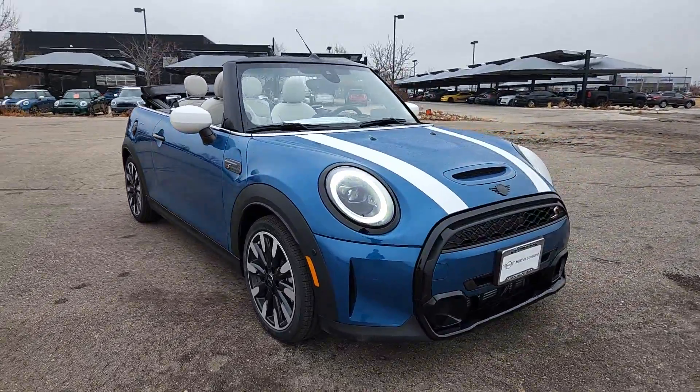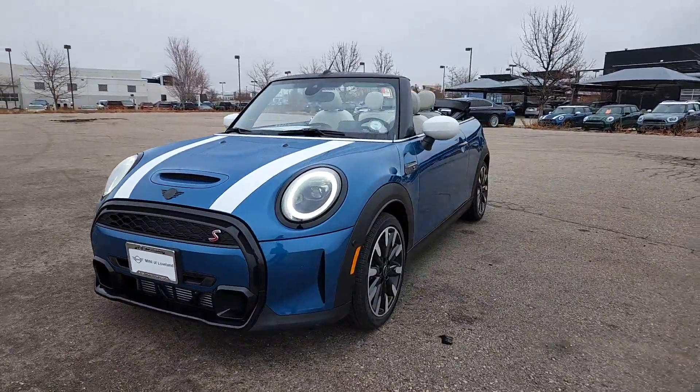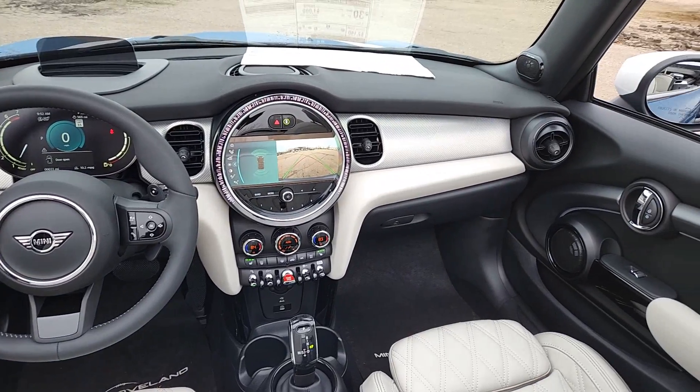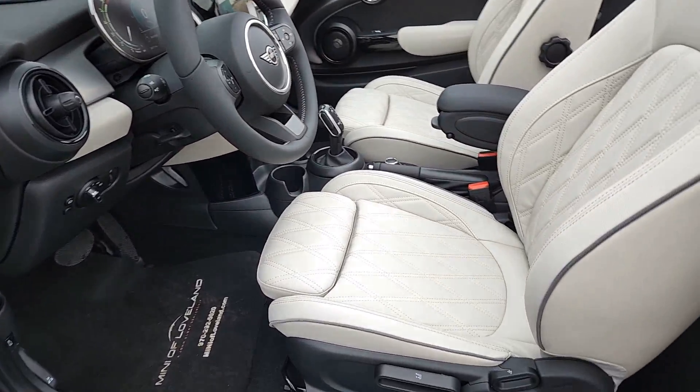The following are some of this vehicle's highlighted options: heated steering wheel, head-up display, Apple CarPlay and/or Android Auto, Moon Roof, keyless entry, navigation system, backup camera, heated mirrors, fog lamps, and satellite radio.